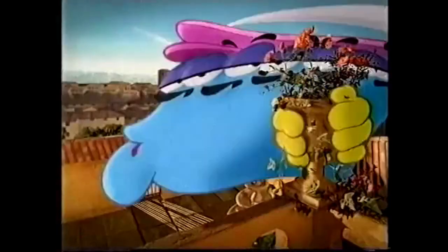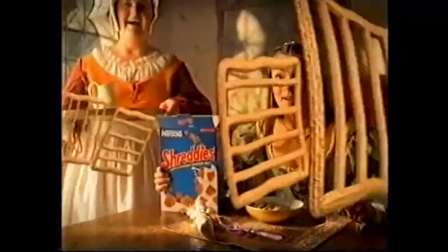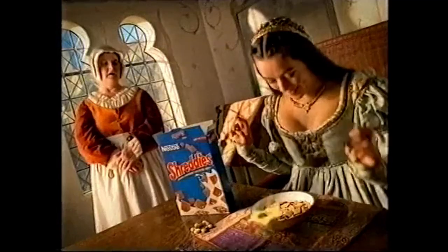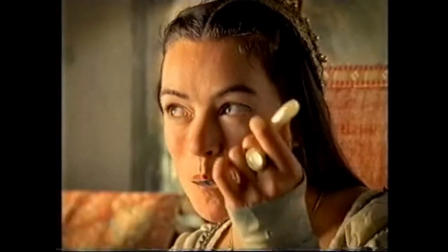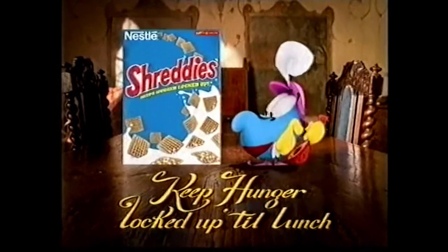Romeo, Romeo, Romeo, wherefore art thou? Well hello — they call me Hunger. Juliet, didst thou not have Shreddies for breakfast? It's Shreddies with their layer upon layer of whole wheat and great taste that keep hunger locked up till lunch. Shreddies and Frosted Shreddies — keep hunger locked up till lunch.